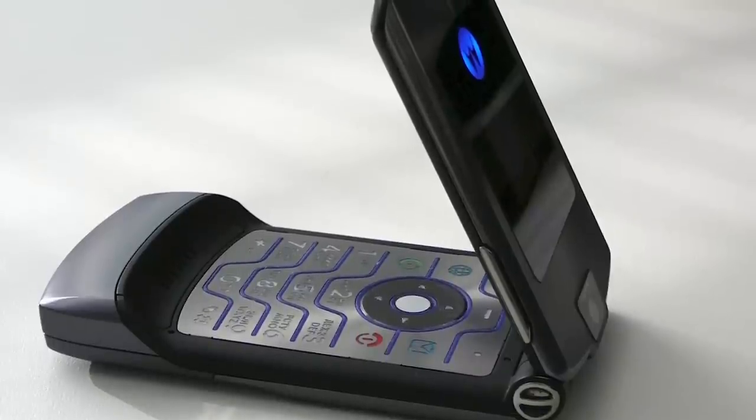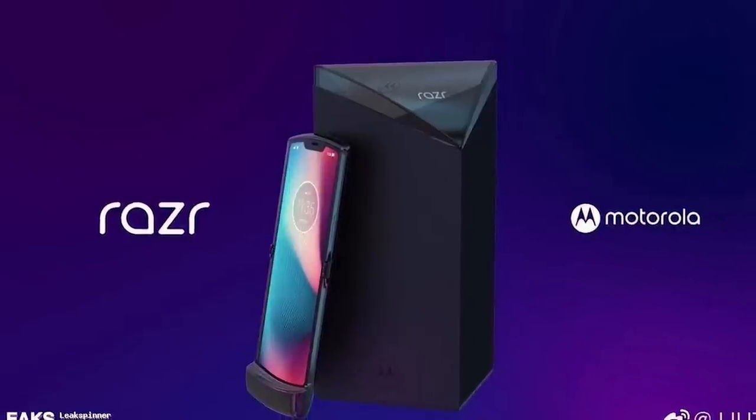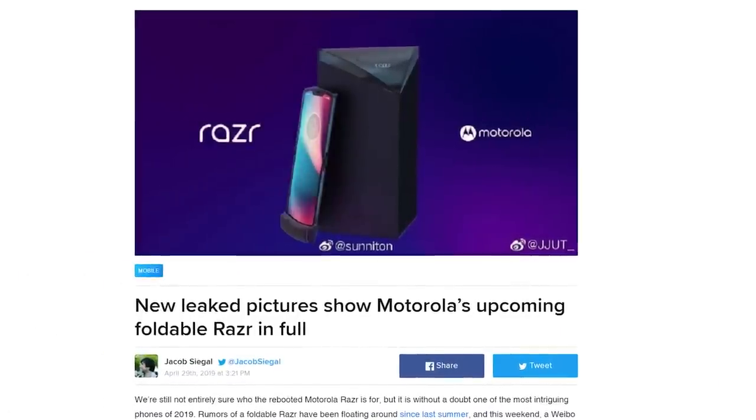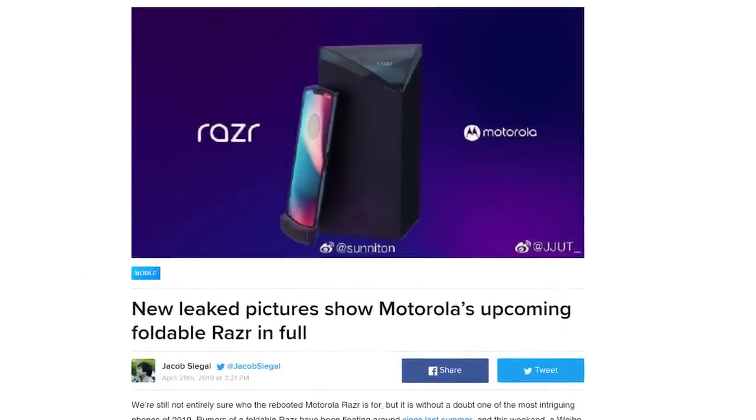Harkening back to the days when having a flip phone made you the cool kid in high school. Keep in mind, these rendered images of the new Razr aren't official, but seeing that Motorola filed a patent in 2018 for a similar device, this could be very close to the real deal.